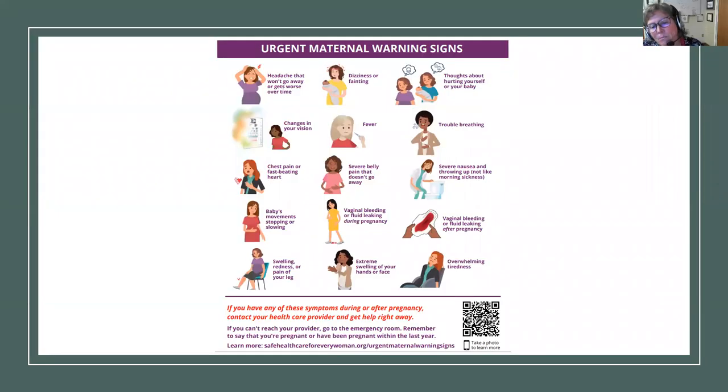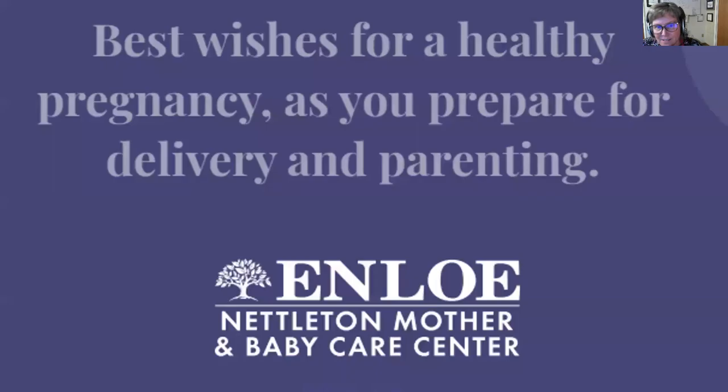The last part of your pregnancy planner is a flyer that shows urgent maternal warning signs — quick reminders of things you want to contact your provider for or go into the hospital for. Thank you for joining me for the Pregnancy Preview class. Best wishes for a healthy pregnancy as you prepare for delivery and parenting.